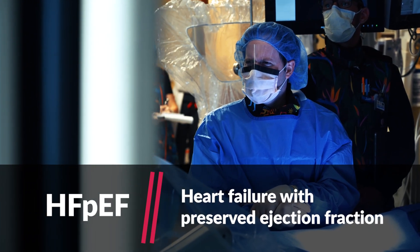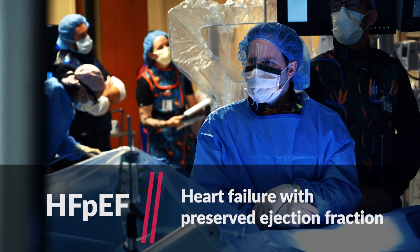This investigational device is targeted towards a specific type of heart failure which we refer to as heart failure with preserved ejection fraction, and there are currently very limited medical options for these patients.